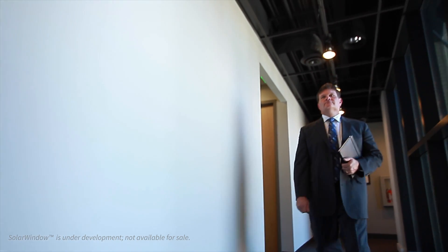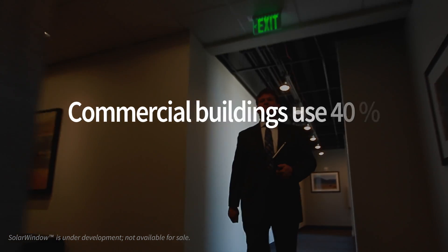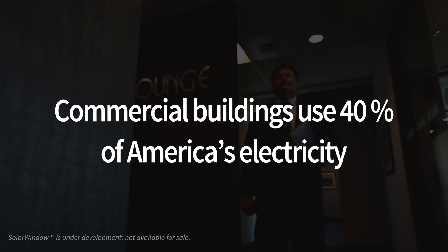SolarWindow is the world's first electricity-generating coating for glass and flexible plastic that, when applied to skyscraper windows, will turn those structures into electricity generators. The important thing to remember with SolarWindow is the market that we're penetrating.